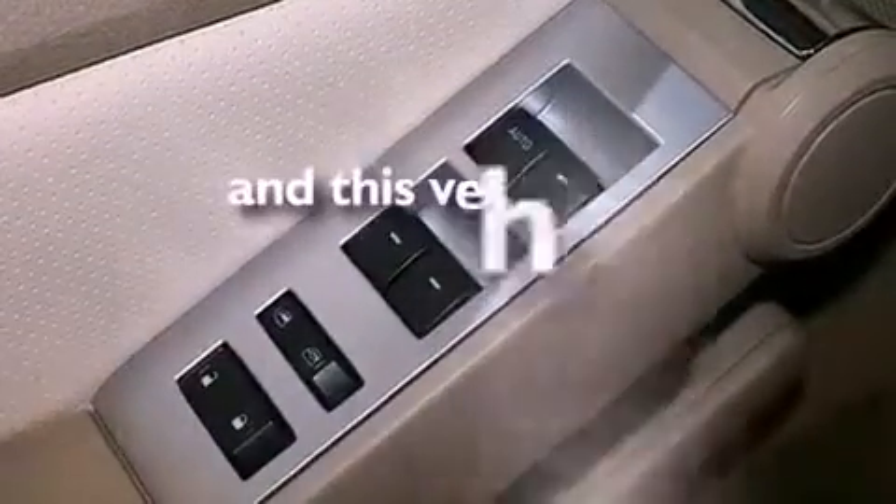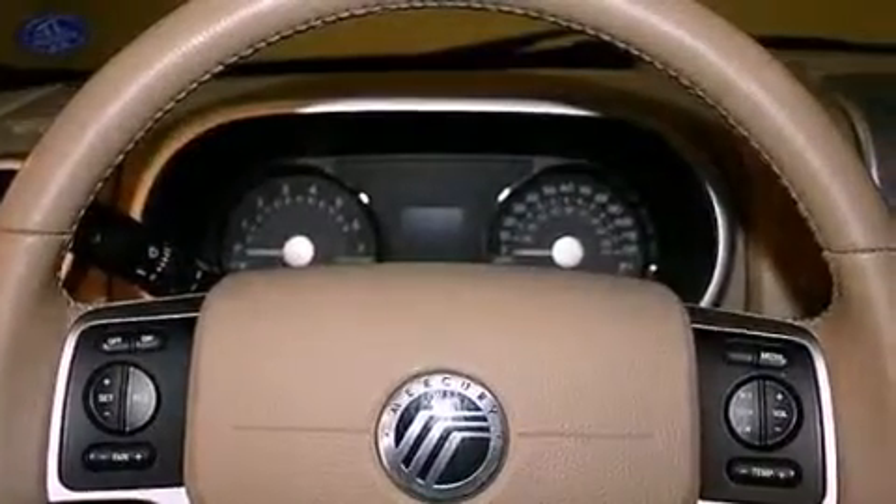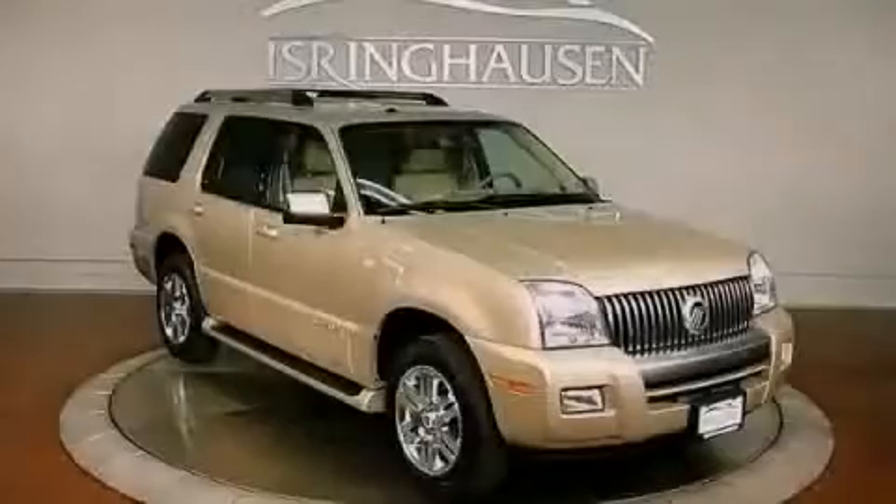This vehicle has less than 61,000 miles. This automobile won't last long at this price. Call and arrange a test drive now.